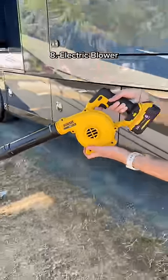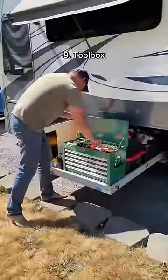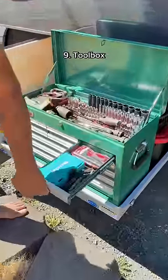There's lots of debris around campgrounds, so this portable electric blower is a great tool to have on hand. Chris is always having to get tools out to fix things, and this toolbox helps keep everything organized.